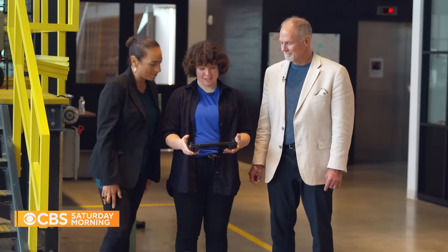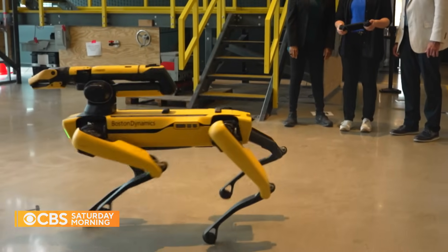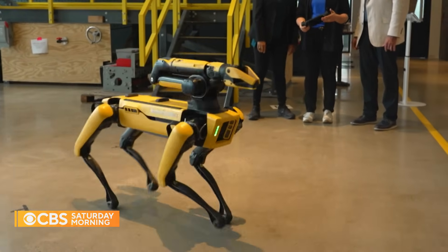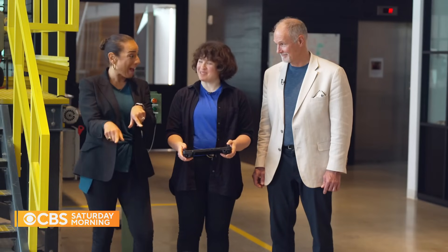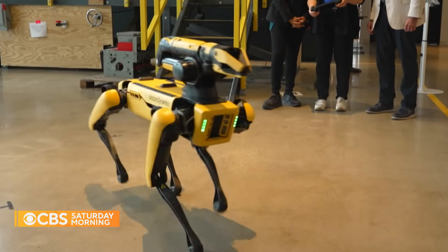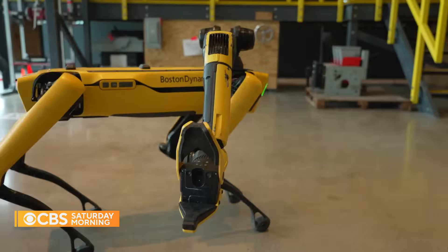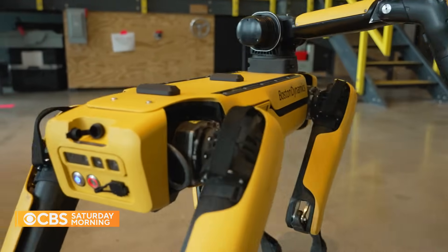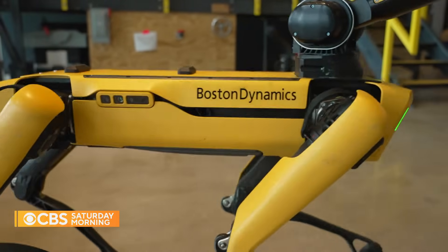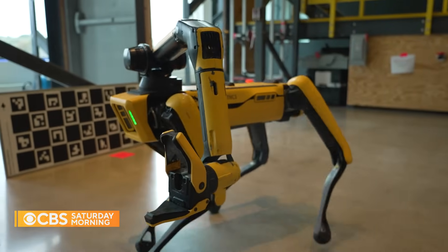So what are you going to show us here? We're going to start with basic mobility, and as I'm doing this, I'll also be teaching you how to drive. We'll start off with the stereo array cameras — there are two in the front, one on each side, one in the back. This allows the robot to see the world around it, so the robot has basically eyes all the way around.